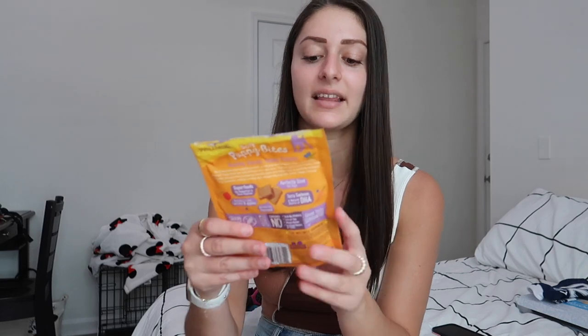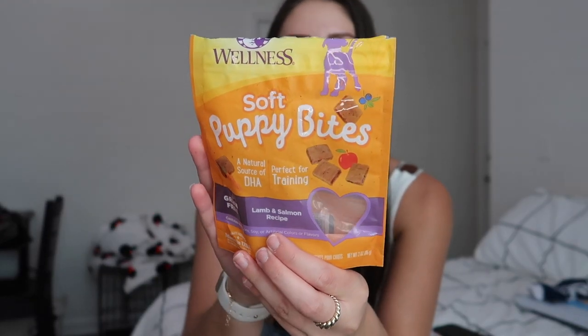As far as treats go, I have the Wellness Soft Puppy Bites lamb and salmon recipe — he absolutely loves these. I actually just ordered a new bag because he went through the last one super quick. I also have these Blue Bits soft moist training treats in the savory salmon recipe, which he also adores.